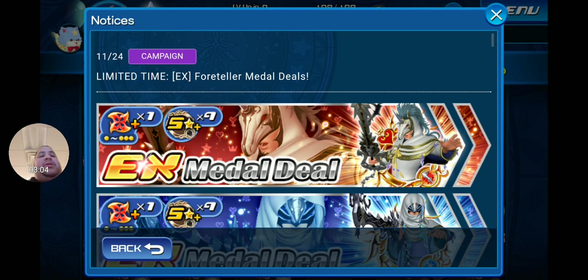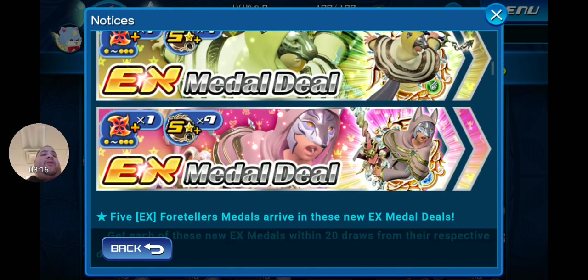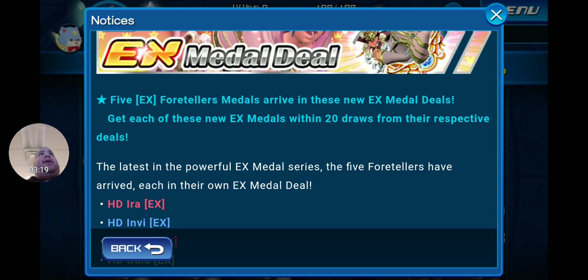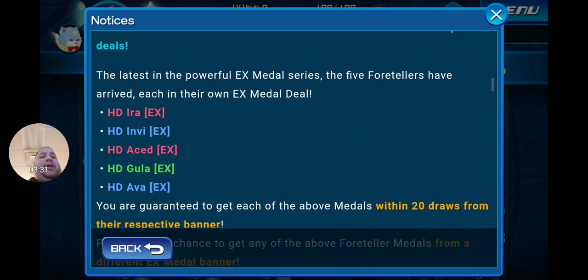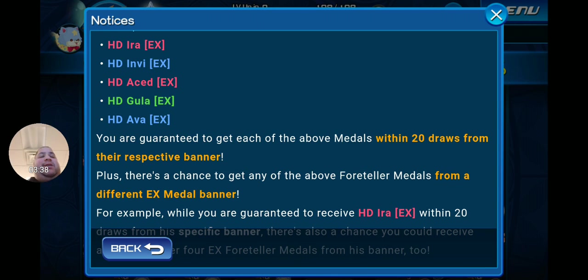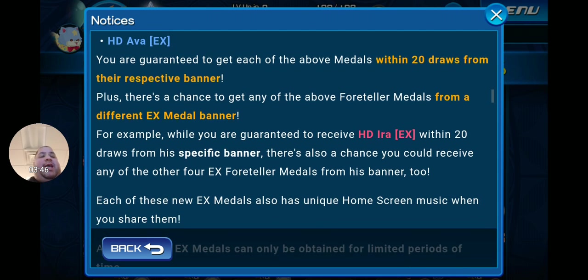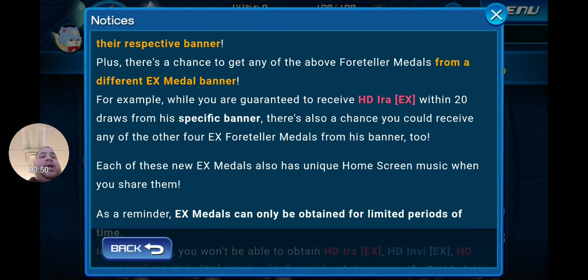Here's the big highlight of this Black Friday: the limited-time EX Foreteller metal deals. A lot of people say you don't need these if you have Illustrated Kairi EX, but as a completionist I'll be grabbing them. Five EX Foreteller metals arrive — HD Ira EX, HD Envy EX, HD Acid EX, HD Gula EX, and HD Ava EX — each in their own EX metal deal. You're guaranteed to get each metal within 20 draws from their respective banner, and there's also a chance to get any of the other four EX Foreteller metals from a different banner.